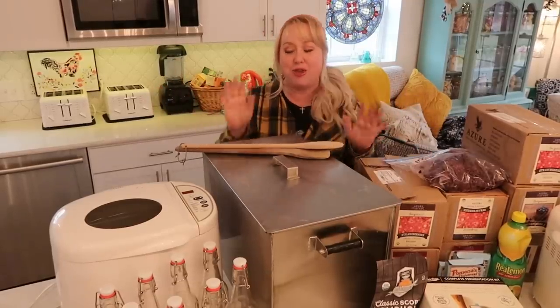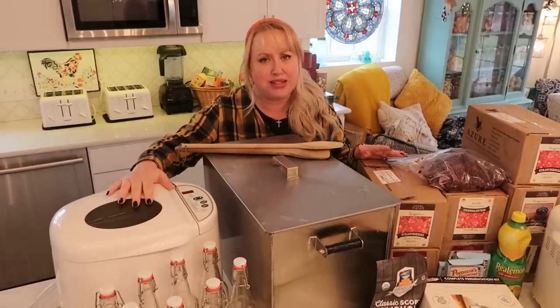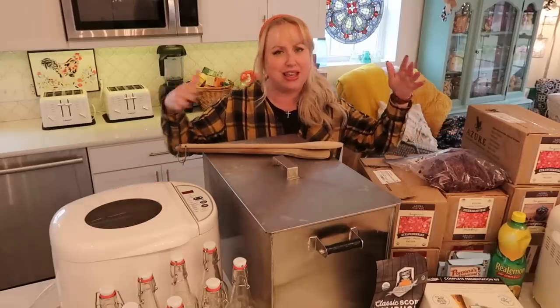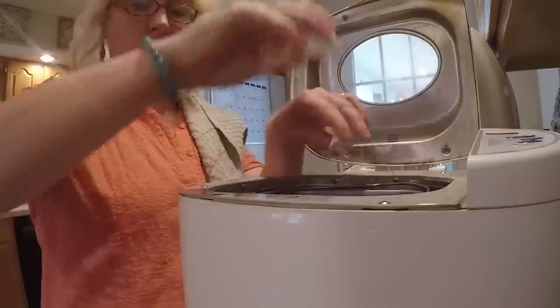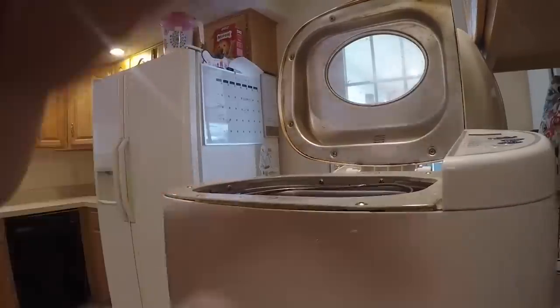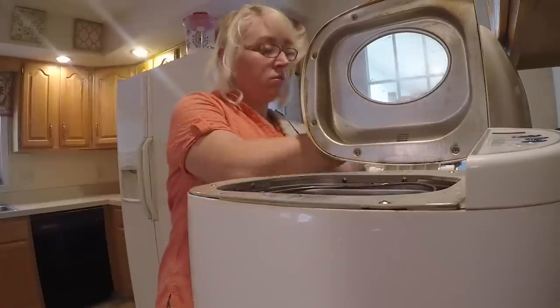Welcome back, friends! Today we are having a massive food preservation day. I'm thinking about the routines I fell off of in 2020 — like always having a lot of different bread going in my bread machines and getting them running every day. If you're new here, I have years and years of bread machine footage on this channel, and it was just part of our homeschool day routine.